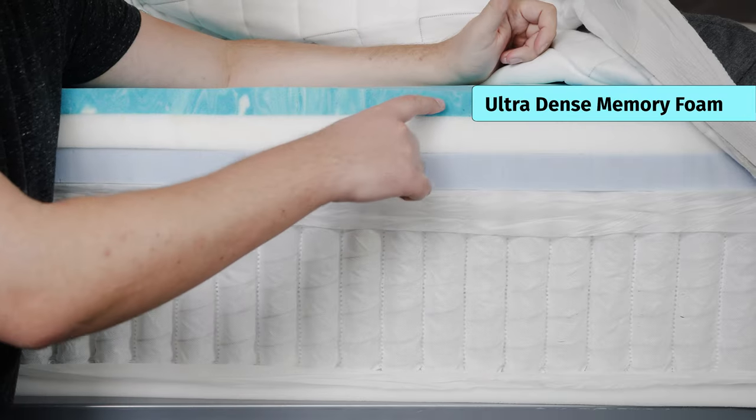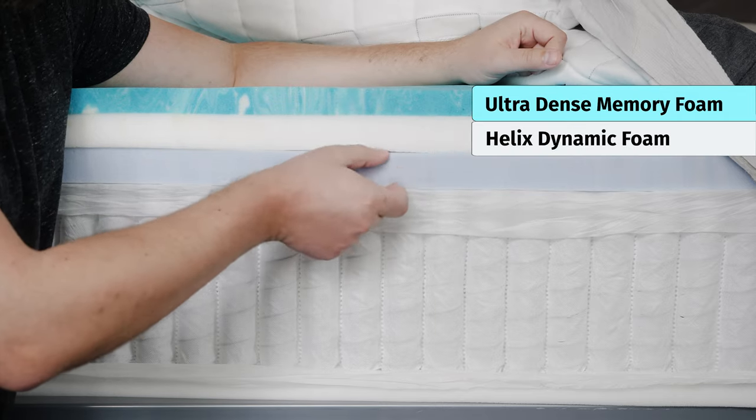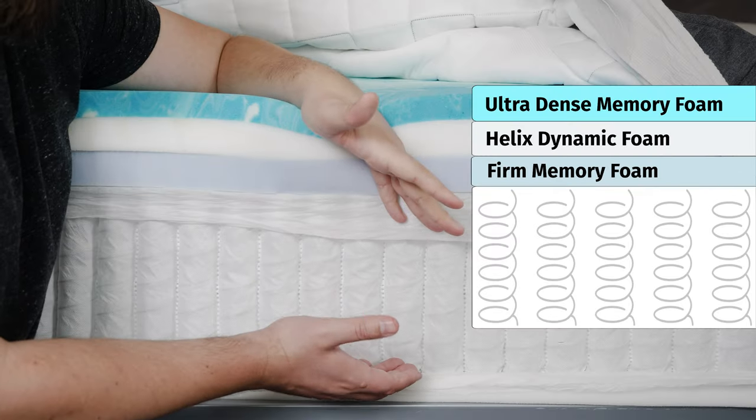Over on the Helix Plus mattress, the first comfort layer is going to be some ultra-dense memory foam made for bigger bodies. Beneath that, some Helix Dynamic foam, going to have some bounce and durability as well. Beneath that, some firm memory foam, also made for bigger bodies. Moving down to the support layers, the Big Fig has individually wrapped coils that are extra supportive, similar to what you find over in the Helix Plus.